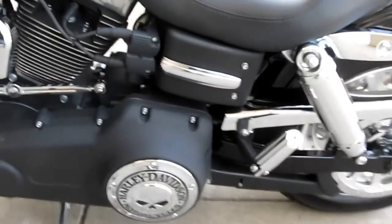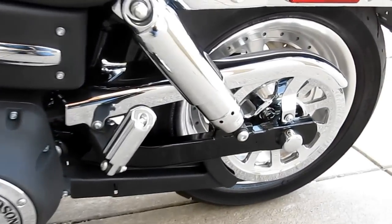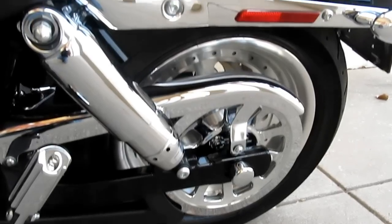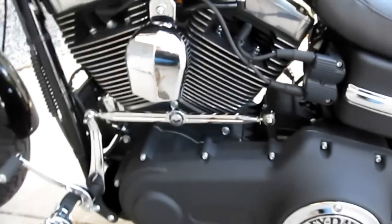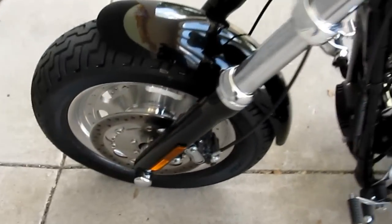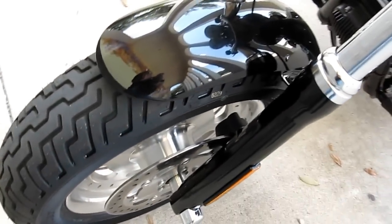The engine cases are powder coated black — kind of a wrinkled black. It's got a chrome pulley cover and a chrome belt guard. It's just a really awesome bike. And what makes it a Fat Bob is the dual disc front brakes, the powder coated lower legs, and the dual headlights.